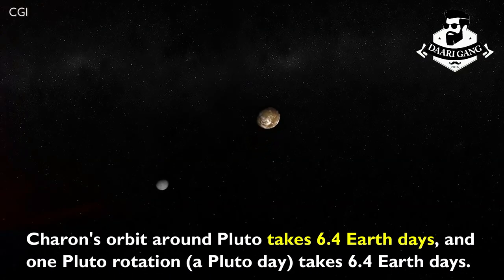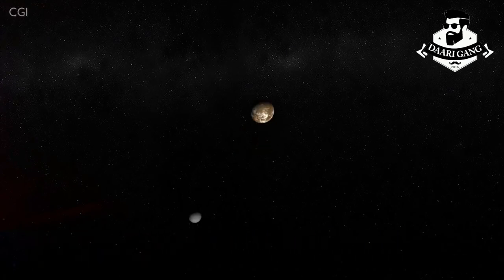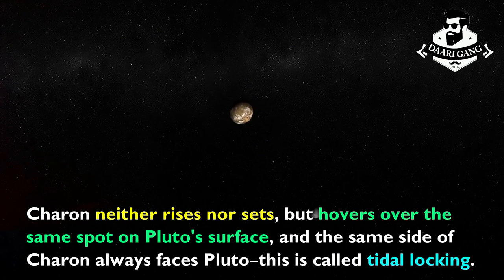Charon's orbit around Pluto takes 6.4 Earth days, and one Pluto rotation also takes 6.4 Earth days. As a result, Charon neither rises nor sets, but hovers over the same spot on Pluto's surface, and the same side of Charon always faces Pluto. This is called tidal locking.